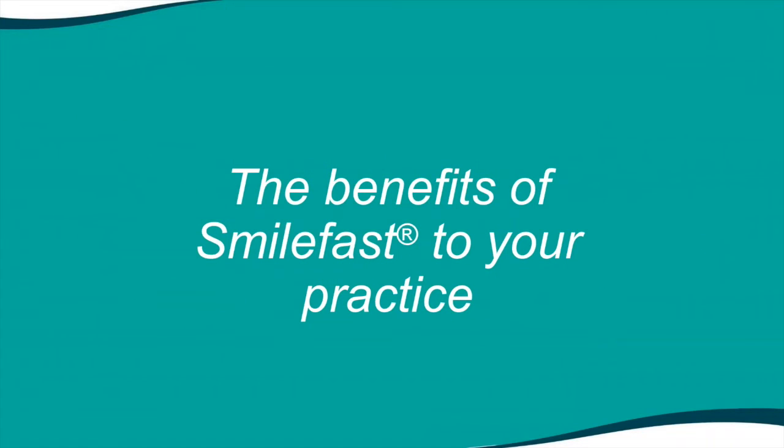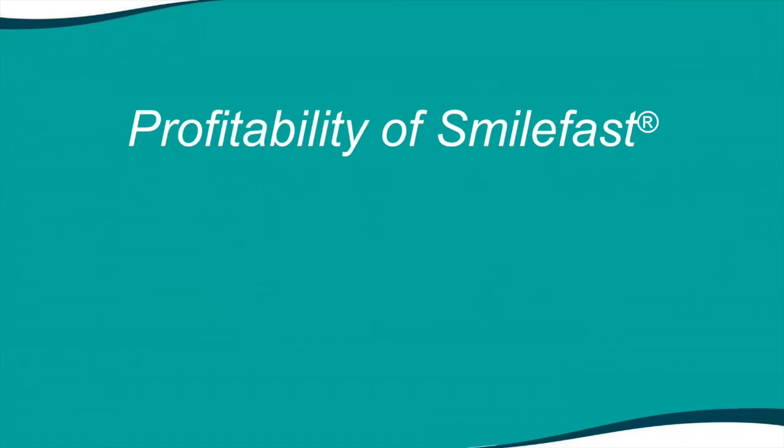What are the benefits of SmileFast to your practice? What's the profitability? Profitability is not a dirty word. If I said I would like you to come and work for me for $1,000 an hour, I'd be inundated. Every dentist should earn a good living for the stress and training and knowledge they have. You're never going to be a multimillionaire out of being a general dentist, but you should have a good living and good quality of life. Profit is not a dirty word.